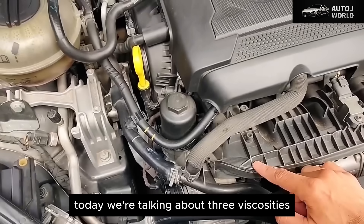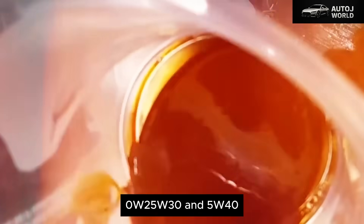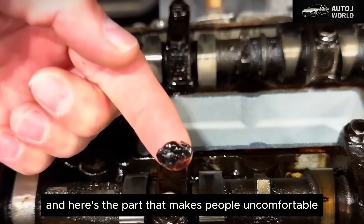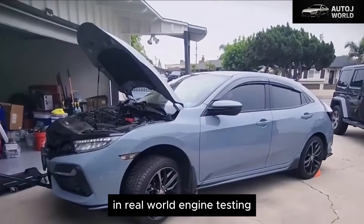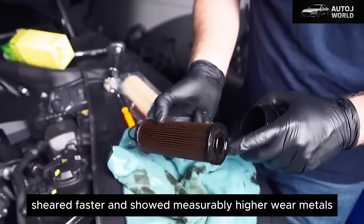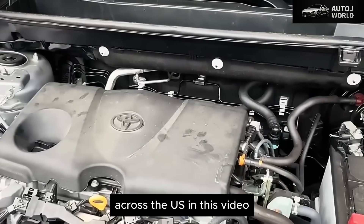Today we're talking about three viscosities every American driver recognizes: 0W-20, 5W-30, and 5W-40. And here's the part that makes people uncomfortable — the oil recommended in most owners' manuals did not deliver the best long-term protection. In real-world engine testing, one of these oils ran hotter, sheared faster, and showed measurably higher wear metals, despite being fully approved by manufacturers across the U.S.